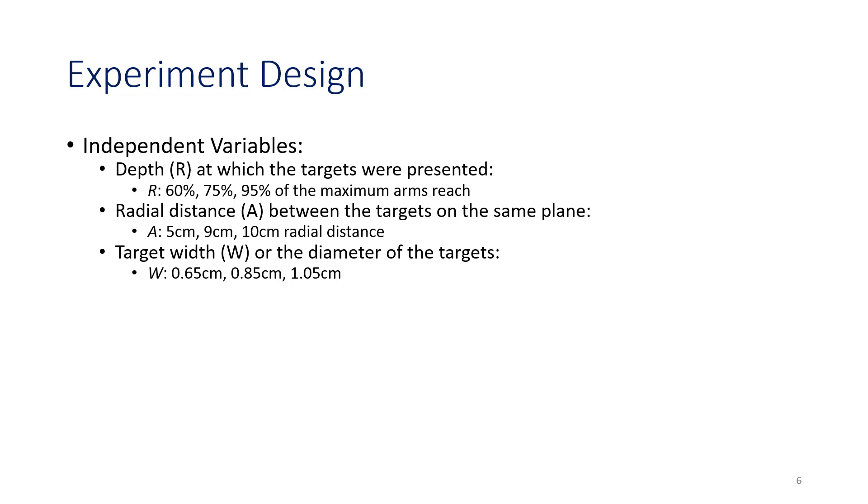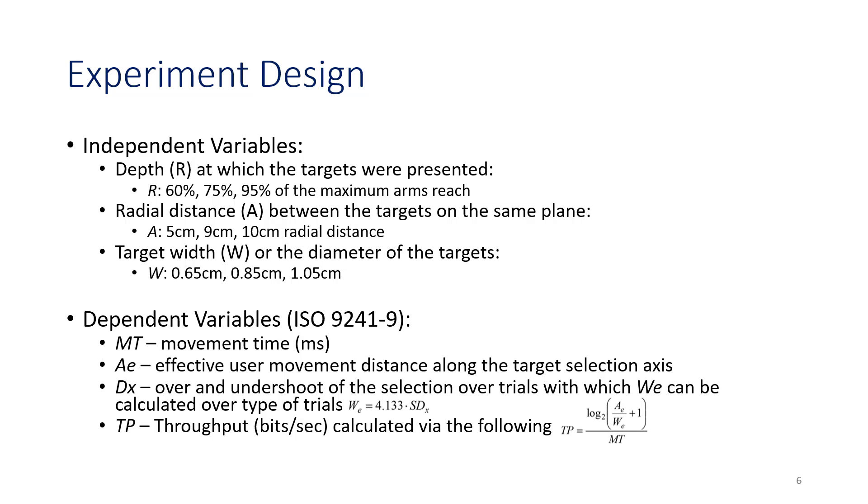Our experiment design varied target depth from 60% to 95% of maximum arm reach, radial distance from 5 centimeters to 10 centimeters, and target width from 0.65 centimeters to 1.05 centimeters. Per the ISO 9241-9 standard of Fitts' law, we measured movement time, the effective user movement distance along the target axis, the over and undershoot of selection at each target location along the movement axis, and throughput calculated as the effective index of difficulty over movement time.